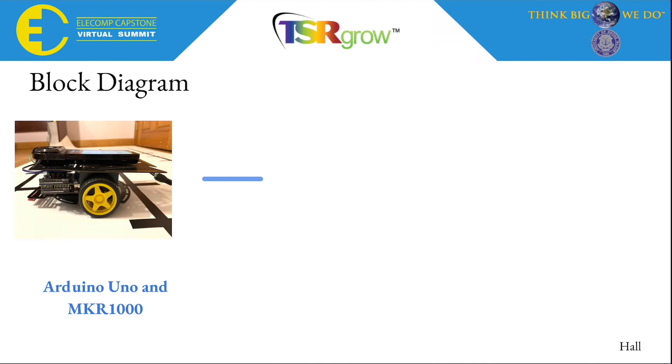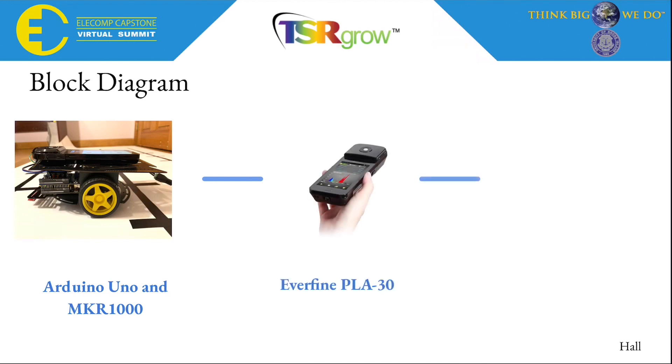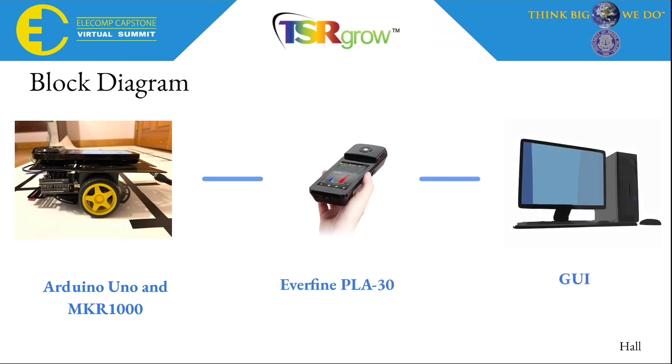Our project consists of three major parts that need to be communicating together to achieve the anticipated best outcome. Our robot is powered by an Arduino Uno and MKR-1000. This is connected to the Everfine PLA30, the PAR sensor used to take light readings. And all of this information is fed into a GUI application that stores all the information taken during each light test.